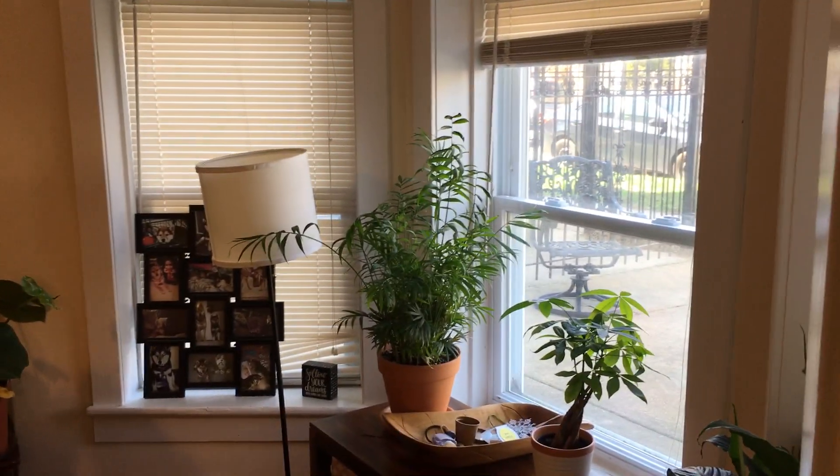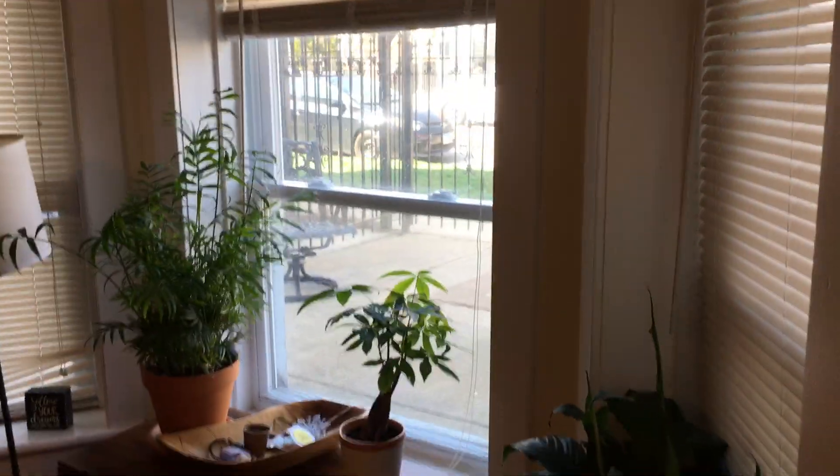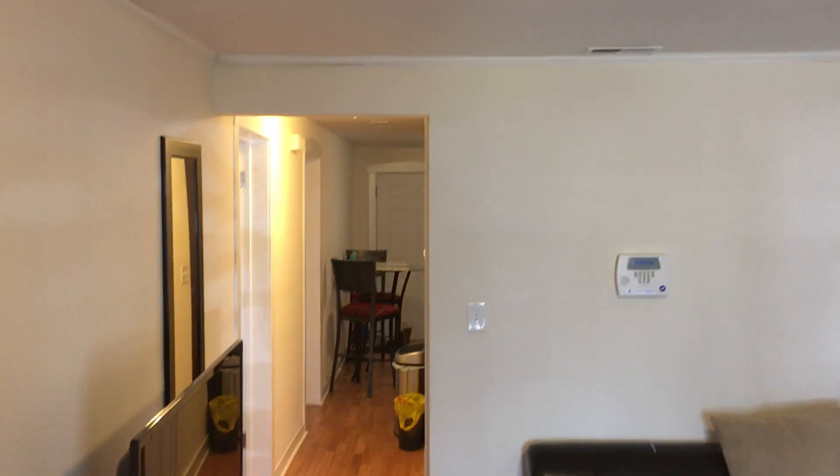This is the front of the apartment. You have these really nice sunny windows here and a nice size living space. You do have central AC and furnace heat, which is great. I'll take you back and show you the rest of the apartment.